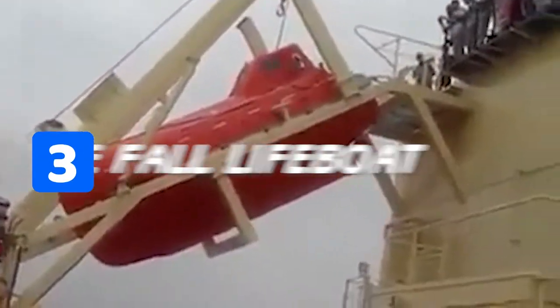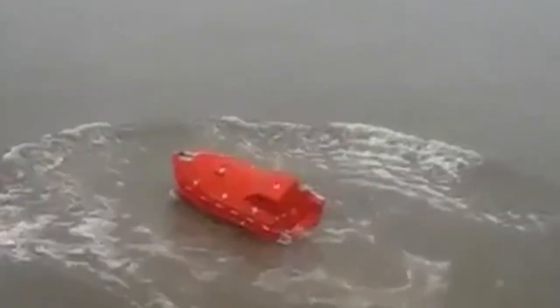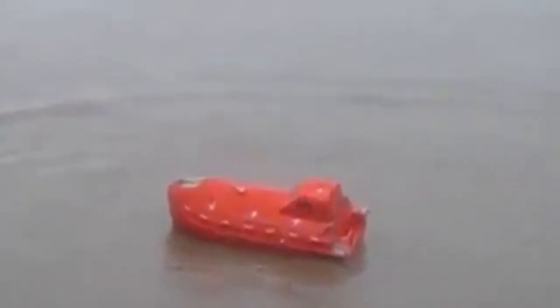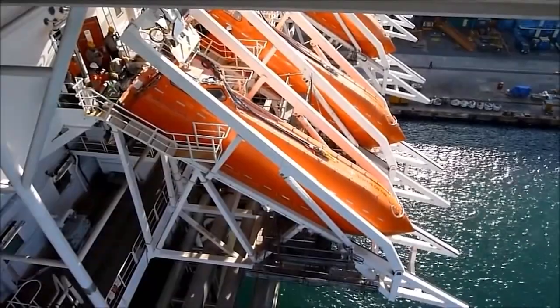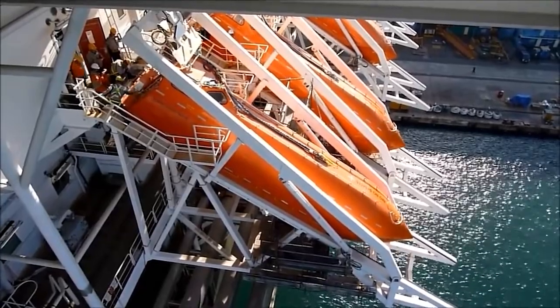Number three, we have the free fall lifeboat. The free fall lifeboat is similar to an enclosed lifeboat, but the process of launching is entirely different. They are aerodynamic in nature, and thus the boat can penetrate the water without damaging the body when launched from the ship. The free fall lifeboat is located at the aft of the ship, which provides a maximum clear area for free fall.